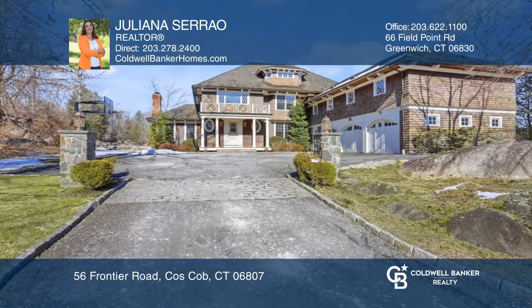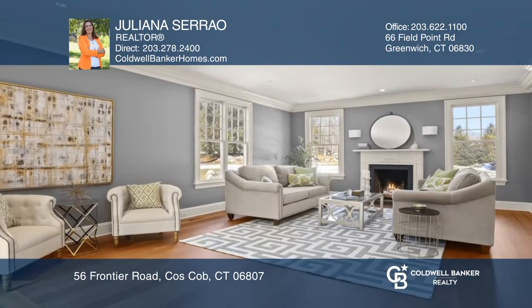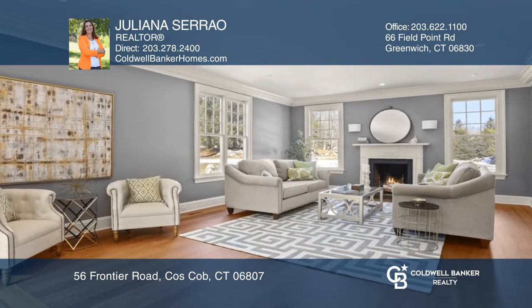This beautifully designed five ensuite bedroom home has everything you need to enjoy the quiet life of mid-country, sitting on two acres of park-like land.